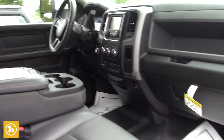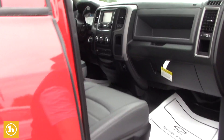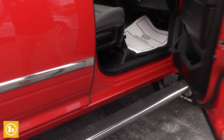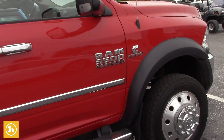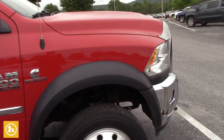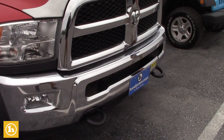And here's the front. The door jams are very clean — there's not a scratch or a ding on it that I can see anywhere. It does have the cab lights on it, some big recovery hooks in the front here, and fog lights.